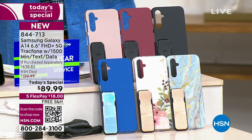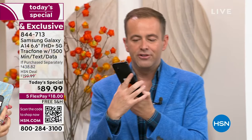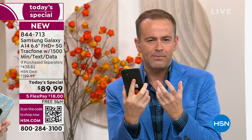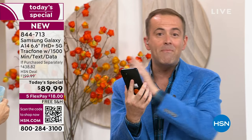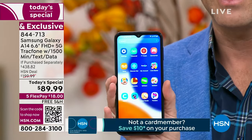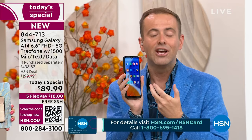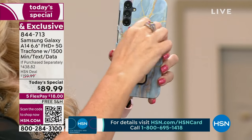I want to be clear: we do not expect you to make a decision until you are holding this phone in your hand and until you have made a phone call where you live. When you buy this from us, you have a 30-day return policy. If you get this home and you don't love this brand new A14 Samsung Galaxy — the coverage, the 5G connectivity — send it back and get a refund of the purchase price. You can't even repair a cracked screen for this price.